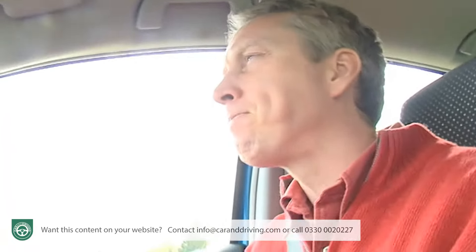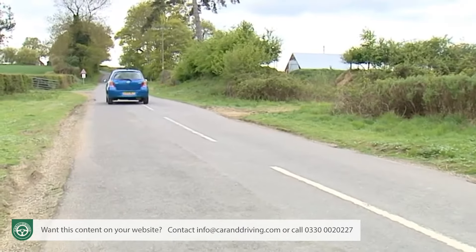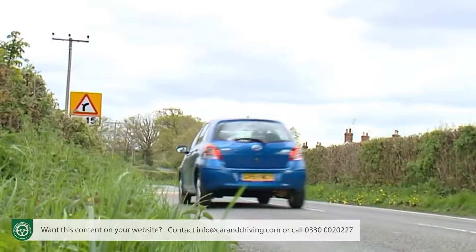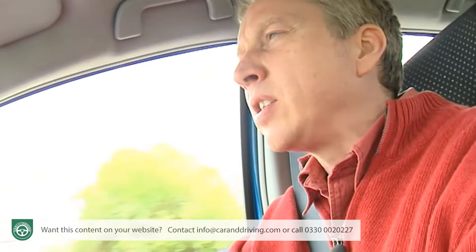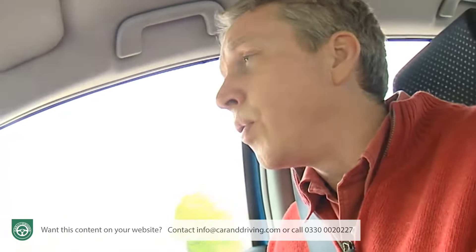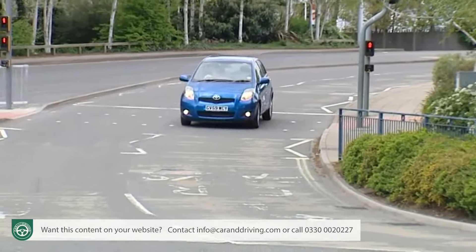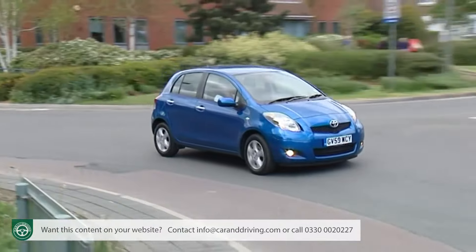A 1.4-litre Ford Fiesta can't match it either, so there's plenty of pulling power — 120 Newton metres of torque through the now-standard six-speed manual gearbox. Rest to 60 takes 11.7 seconds on the way to a top speed of 109 mph. But Yaris buyers are not likely to be overly concerned about such statistics, which is just as well, since this car provides a competent but hardly exhilarating drive.